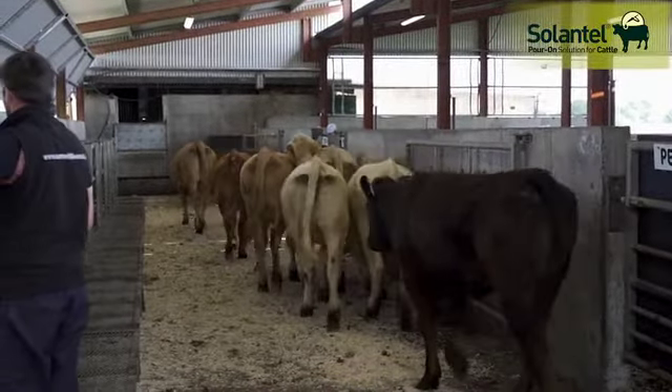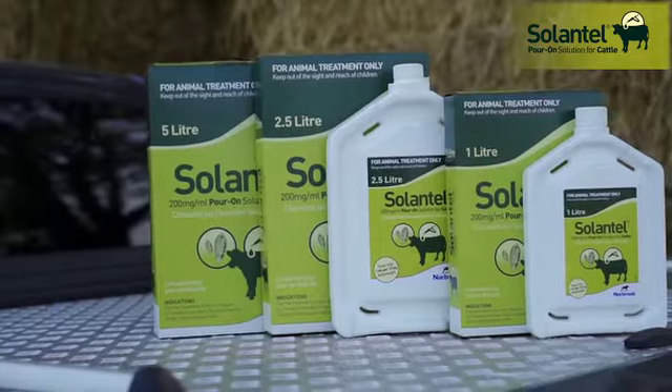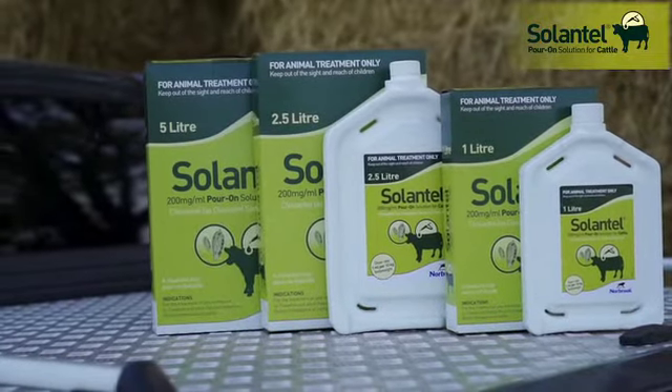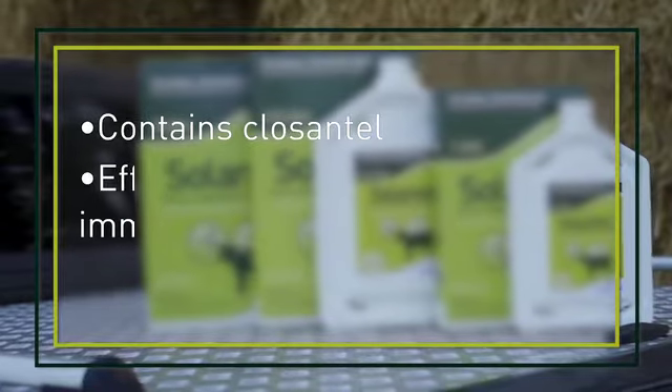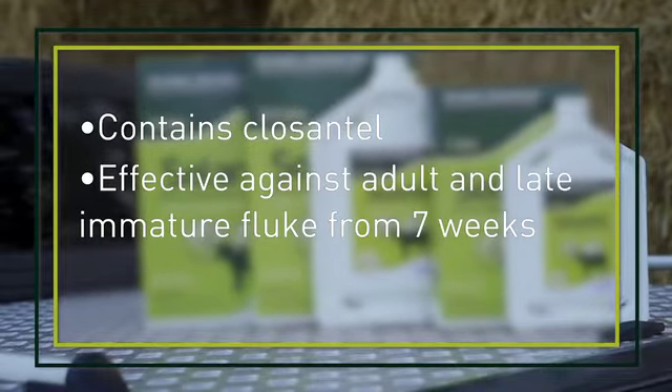There are a range of different flukicides on the market and we generally classify them based on the stages of fluke that they're effective against. Ceylanthylporon is a new stand-alone flukicide from Norbrook that contains Clexanthyl, and it is effective against fluke from seven weeks of age.